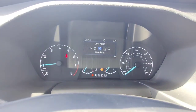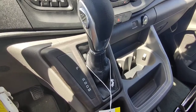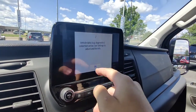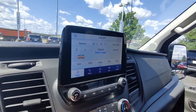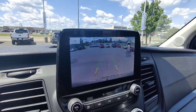It's also got a mud mode and a tow/haul mode. And like I said earlier, the 10-speed automatic with a manual shift mode. Here's the infotainment screen — it's got navigation, phone connectivity, Bluetooth, and a backup camera with sensors.